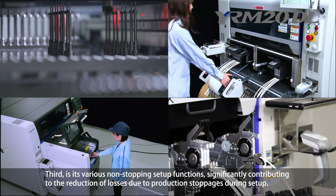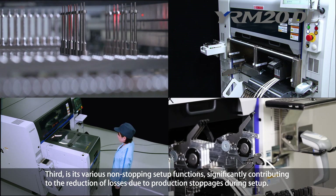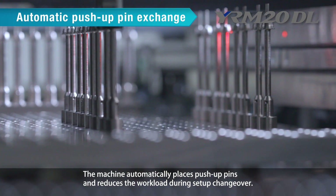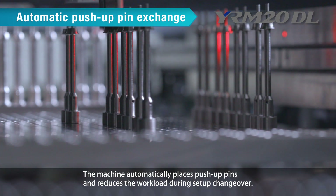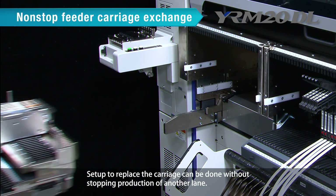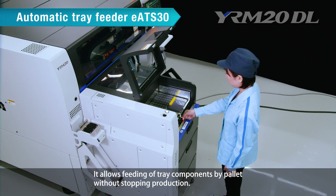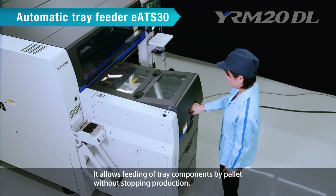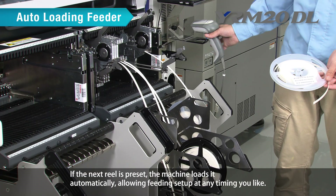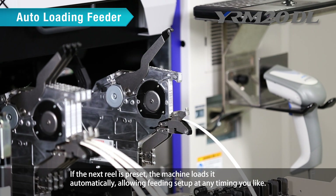Third, various non-stop setup functions significantly reduce losses due to production stoppages. Automatic push-up pin exchange places pins automatically, reducing setup changeover workload. Non-stop feeder carriage exchange allows carriage replacement without stopping production on another lane. The Automatic Tray Feeder EATS30 allows feeding of tray components by pallet without stopping production. The Auto-Loading Feeder, when the next reel is preset, loads it automatically, allowing feeding setup at any timing.